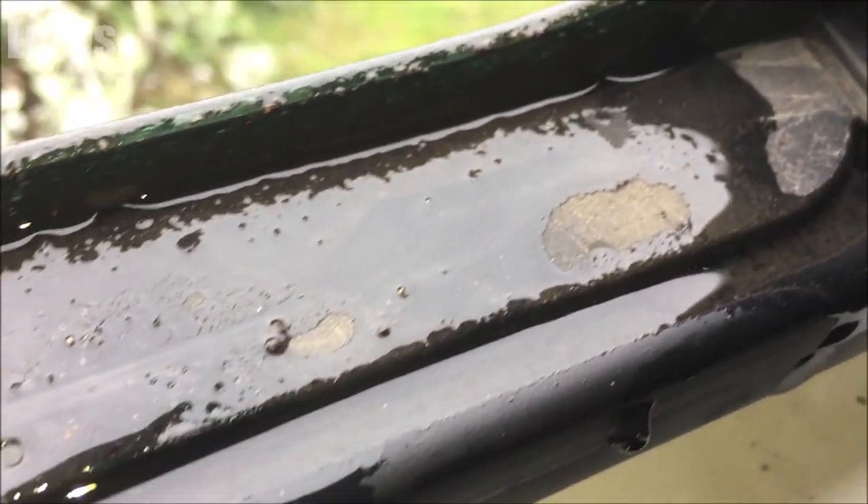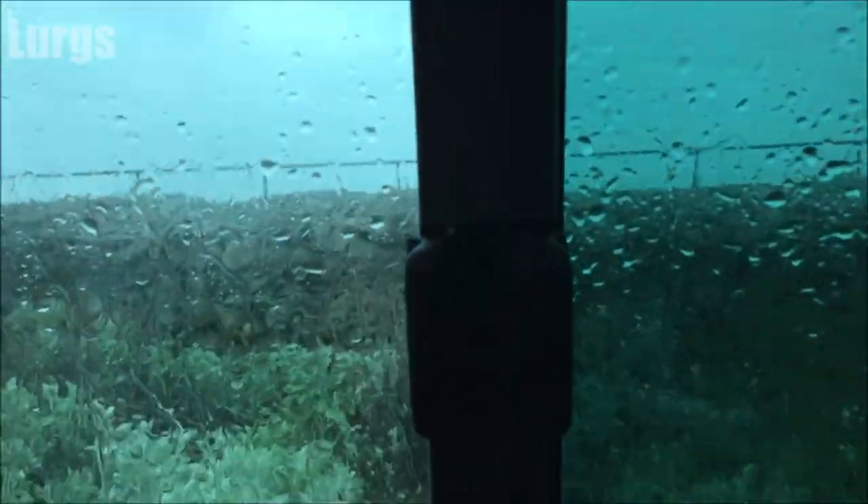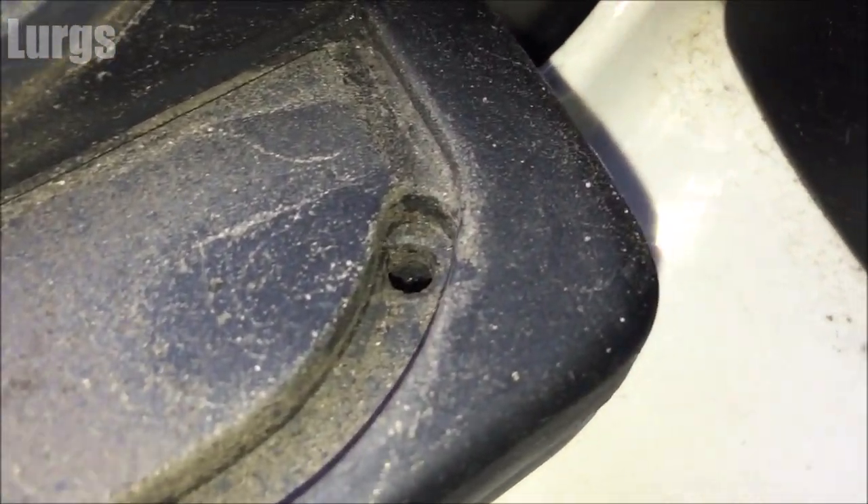I'm going to open the window here and look at it — absolutely dreadful. That thing there is what we're interested in: that is a drainage hole. Not the best invention in the world, but it still needs to be clear. What you need to do is on a nice dry day get an air compressor and give that a good blowout.